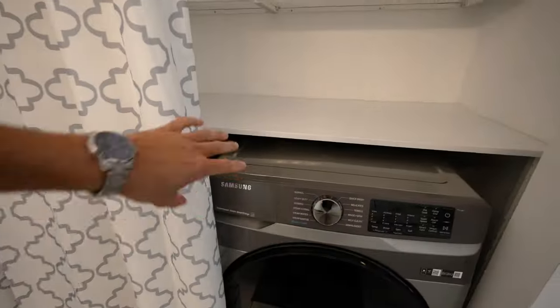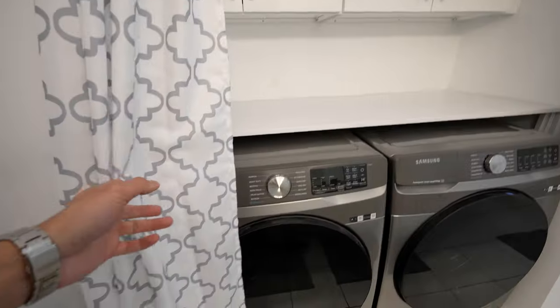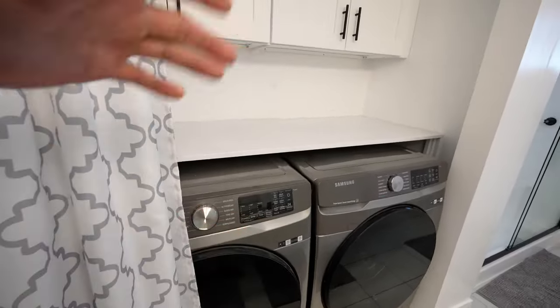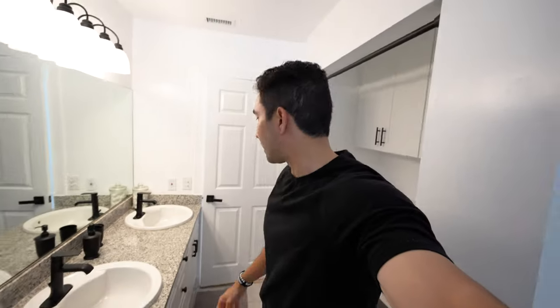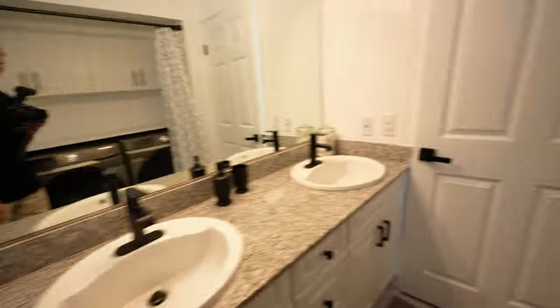This is also where your Samsung washer and dryer are going to be, which makes an efficient use of space if you don't want to have a full separate room for your laundry area. You do have storage space up above as well, lots of cabinet space. Full shower built in here with two small shower benches as well, and a toilet tucked in the corner.